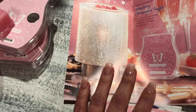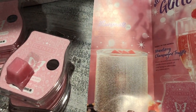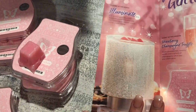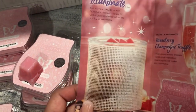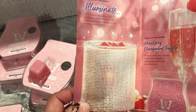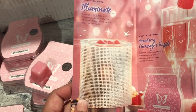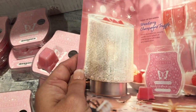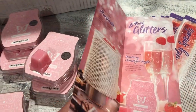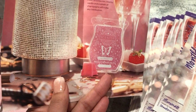The Illuminate warmer is a 25-watt bulb warmer. The description says: 'Kick up your party decor with Illuminate, designed to glow big with a glass shade decked out in a sparkly sequin overlay.' As soon as they released this on December 1st I knew I had to have it.